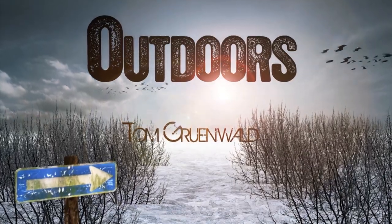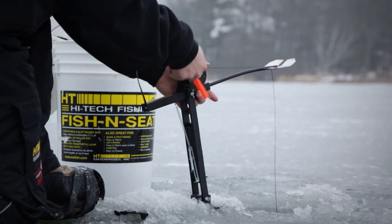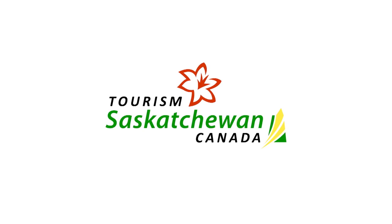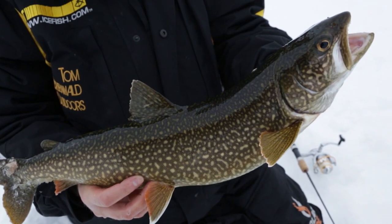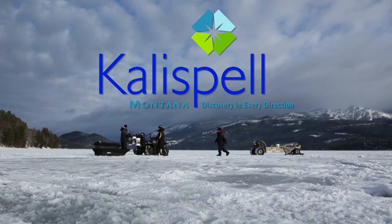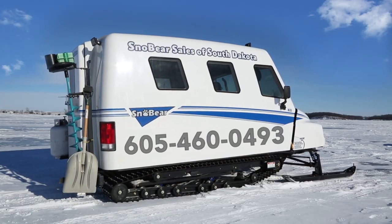Tom Grunwald Outdoors is brought to you by HT, premium ice tackle since 1974. Polar Fire Gear — this is how it's done. Tourism Saskatchewan — Canada's best freshwater fishing. Vexilar — ice fishing begins when you turn your Vexilar on. Kalispell, Montana — discovery in every direction. And these other fine sponsors.